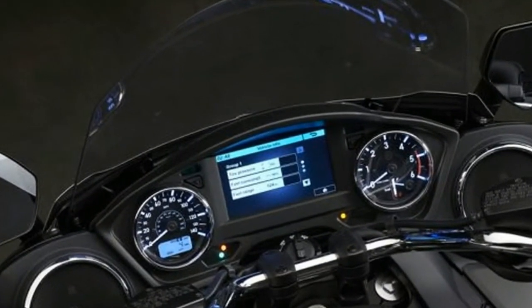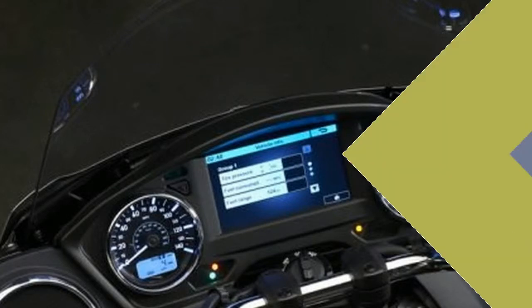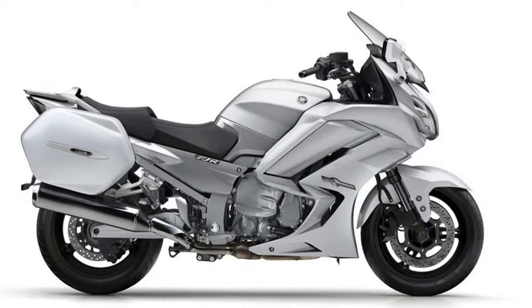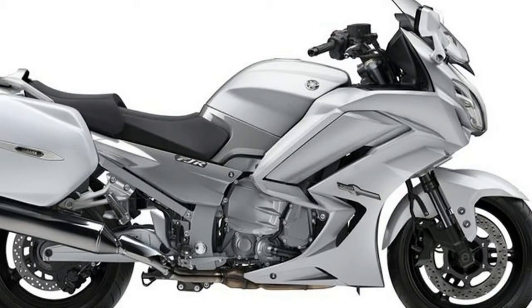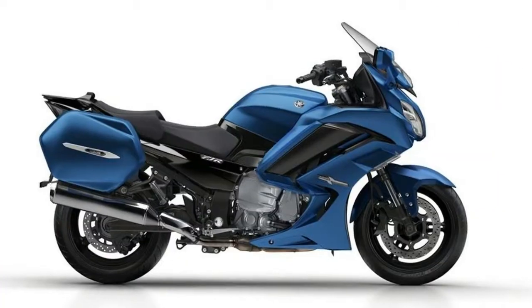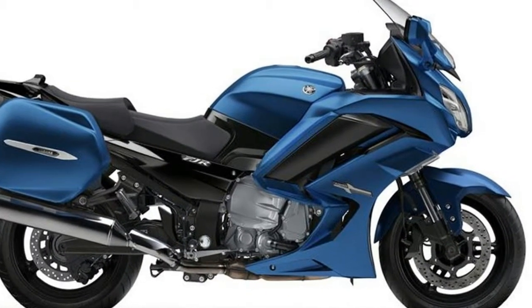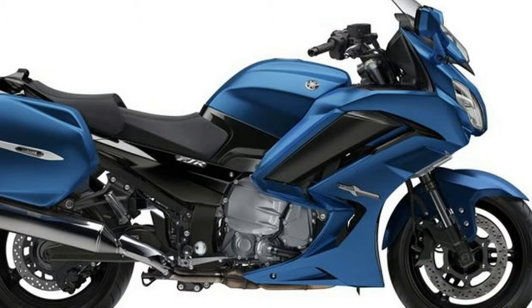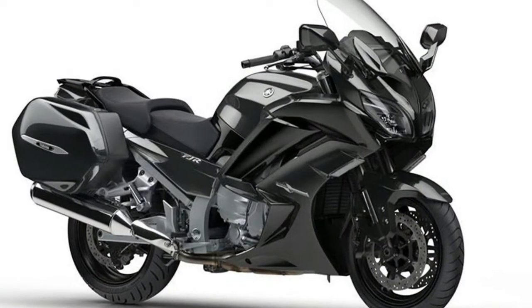The Yamaha FJR 1300A and S variants are supremely capable sport touring motorcycles that are built to go any distance through endless turns and total comfort at high speeds. Featuring a high-performance 1300cc engine housed in a lightweight aluminium chassis, the proven FJR 1300 series models are designed to get the job done with minimum fuss.